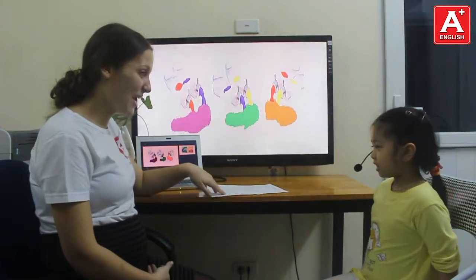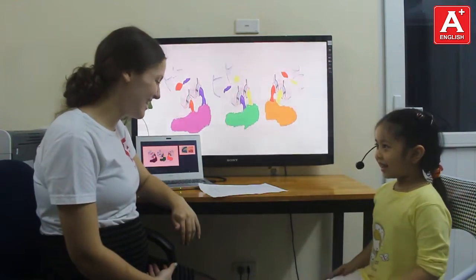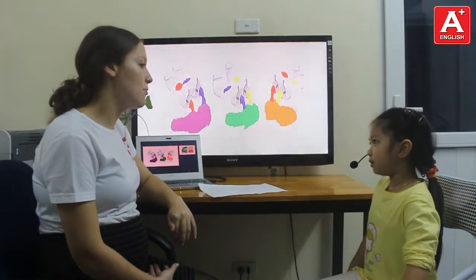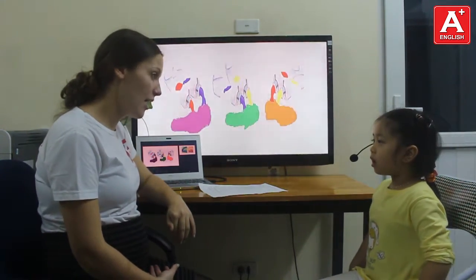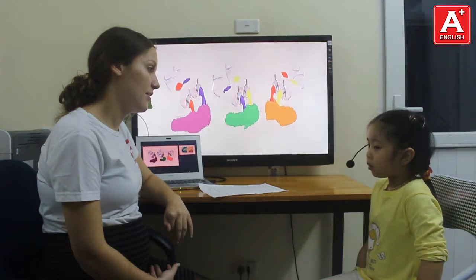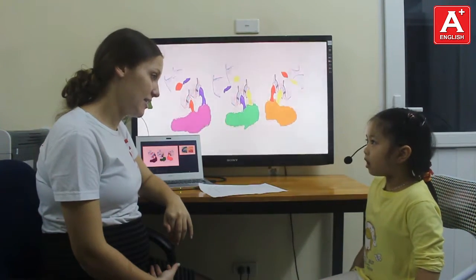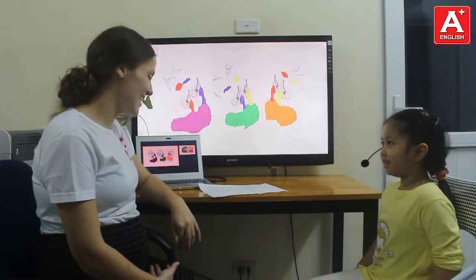Pizza! Yummy! I'm so hungry! Are you hungry? Yes! And can you tell me what objects do we have in our classroom? It's a pencil card, drawer, wrapper, pencil. Pencil card, teacher. Teacher, yes!